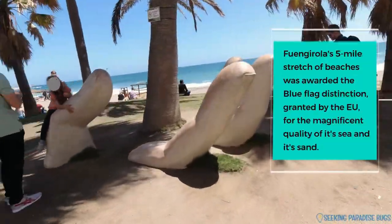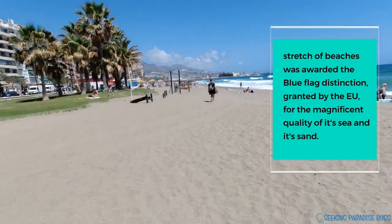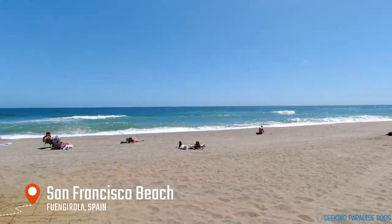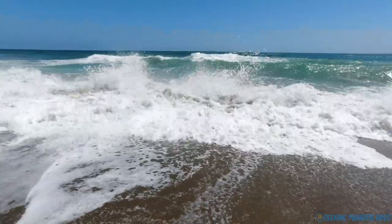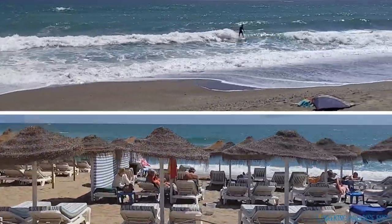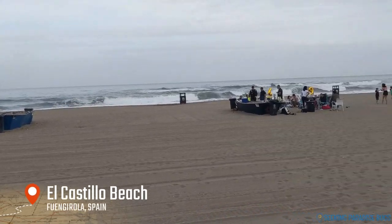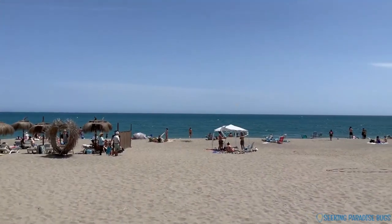The beaches of Fuengirola are highly regarded, thanks to their calm waters and golden sands. Two beaches most worthy of note are San Francisco Beach, the most popular on the Costa del Sol thanks to its excellent services, and the beach of El Castillo, which sits at the foot of Sohail Castle. This beach is fully accessible to those with reduced mobility and is a great family beach.